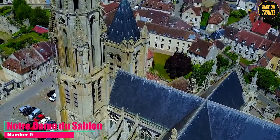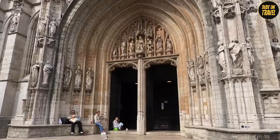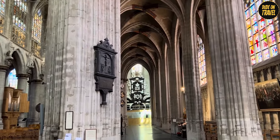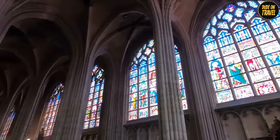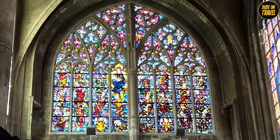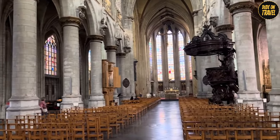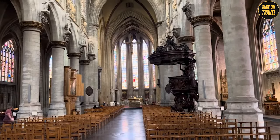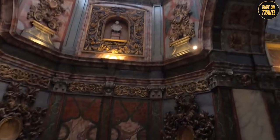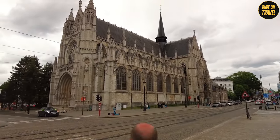Number 9: Notre Dame du Sablon. Notre Dame du Sablon isn't your ordinary church — it's a testament to the grandeur of Gothic and Renaissance architecture. As you step inside, you're greeted by rays of colored light dancing through the intricate stained glass windows, creating a mesmerizing display. Each window tells a story, from biblical scenes to historical events. And the breathtaking pulpit, carved to perfection, almost tells a tale of its own. After soaking in the architectural beauty, take a stroll outside — the cobbled streets and quaint cafes nearby offer the perfect backdrop to reflect on the beauty you've just witnessed.